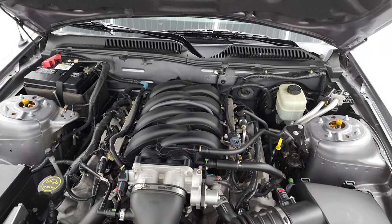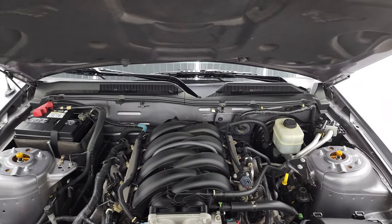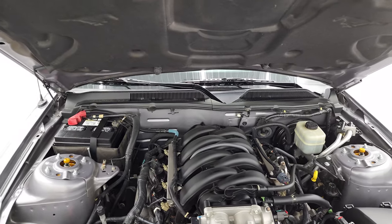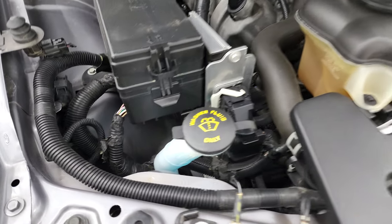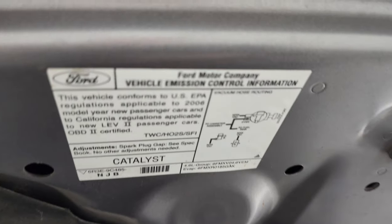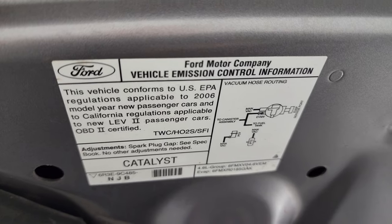This car has been fully safetied and inspected by our service shop, has a fresh oil and filter change, all the fluids have been checked and topped off, and this car is 100% ready to go. There is your emissions sticker.